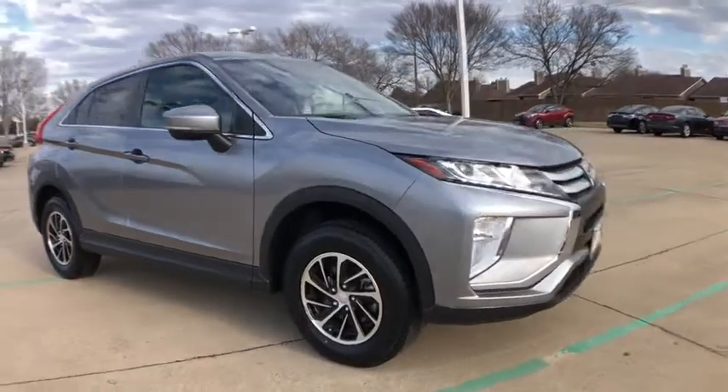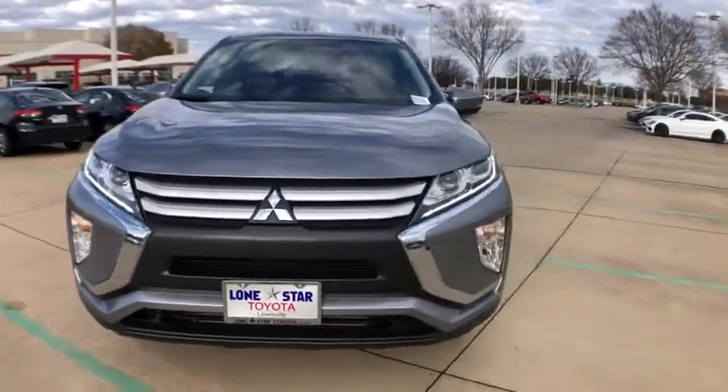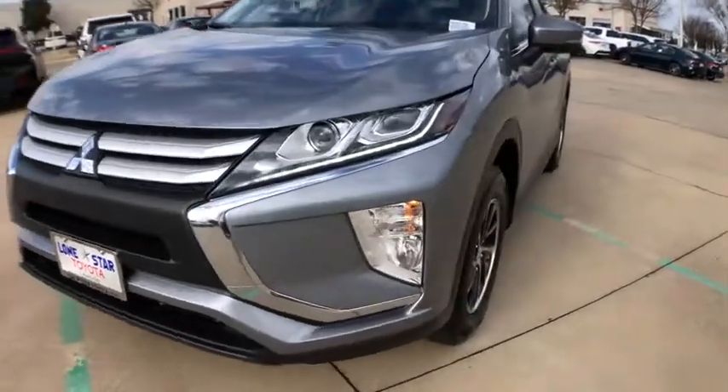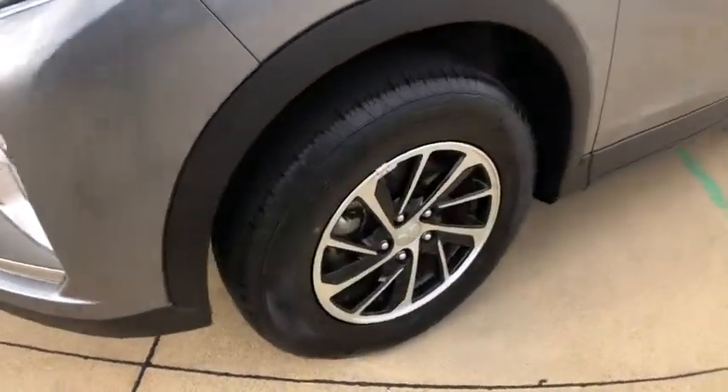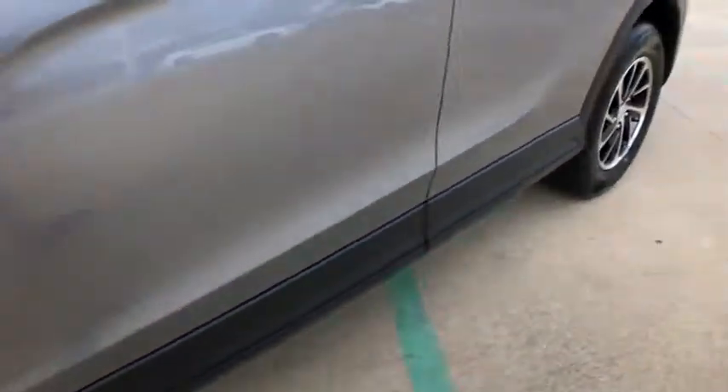Here are some of this vehicle's great options: traction control, dual airbags, alloy wheels, power steering, four-wheel disc brakes, fog lights, electronic stability control, power windows, trip computer, security system.